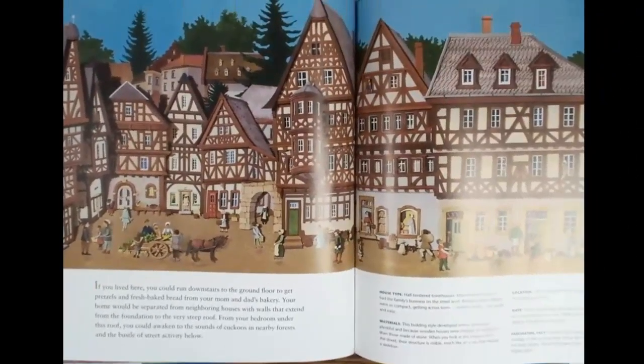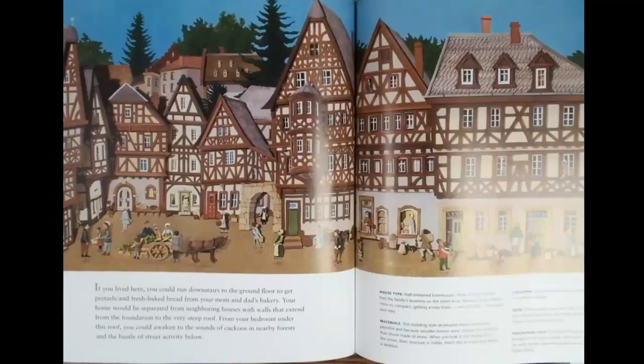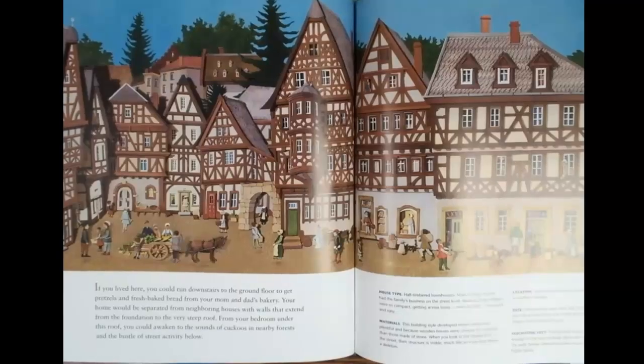If you lived here, you could run downstairs to the ground floor to get pretzels and fresh baked bread from your mom and dad's bakery. Your home would be separated from neighboring houses with walls that extend from the foundation to the very steep roof. From your bedroom under this roof, you could awaken to the sound of cuckoos in nearby forests and the bustle of street activity below.